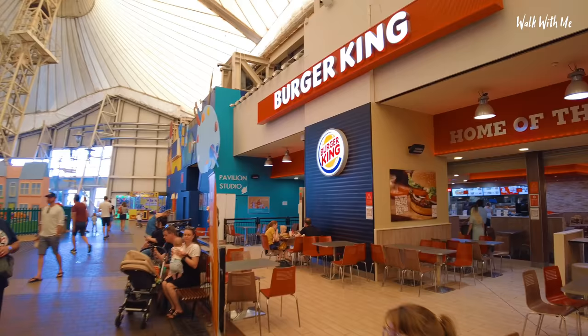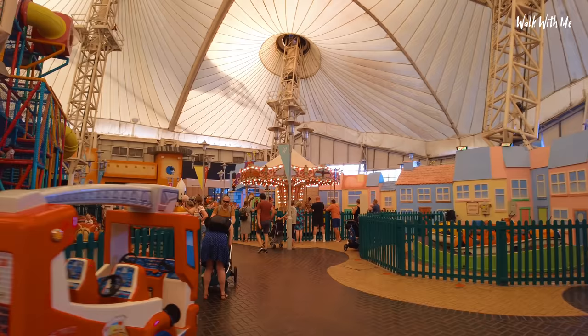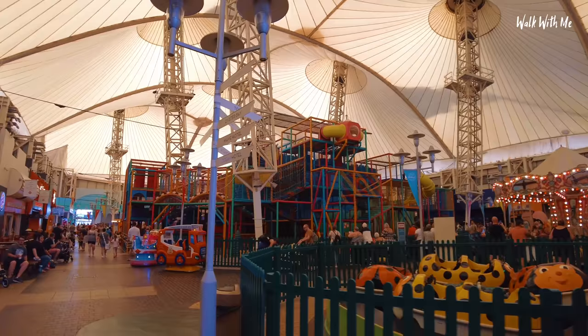Probably one of the most popular places to eat on the park. And then up here you've got a few fairground rides for the kids. So yeah, this is the Skyline Pavilion in Butlins Bognor Regis.